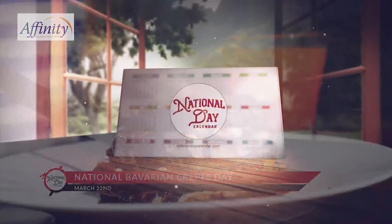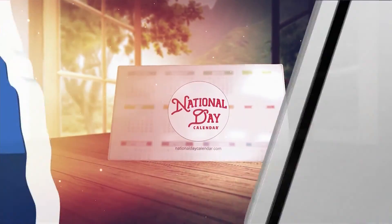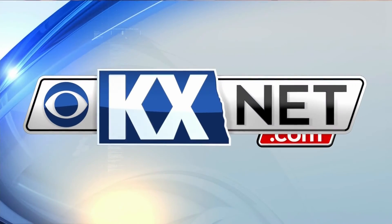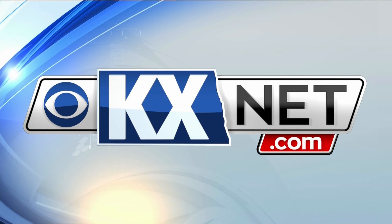I'm Marlo Anderson with the National Day Calendar. See you again tomorrow as we celebrate every day. Leave it to Marlo to make us hungry in the morning. For a list of all the National Days you can celebrate, head over to our website, kxnet.com.